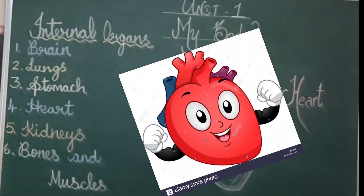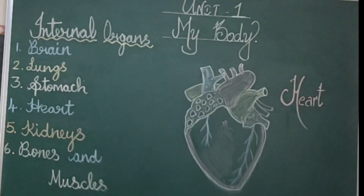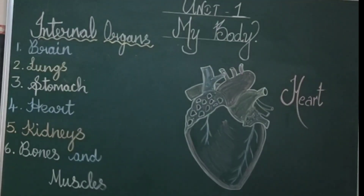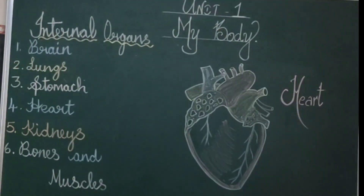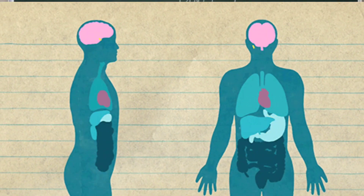The next organ we are going to see is the heart. The human heart is a hollow and muscular organ made up of muscles. The heart pumps blood to various parts of our body. The size of the heart is about the size of your fist. It lies in between the lungs. Our heart beats about 72 times in a minute.